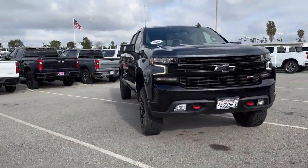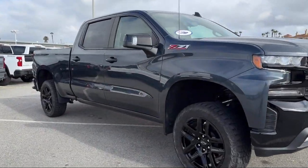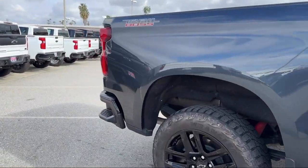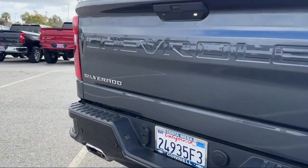It comes equipped with smart device integration, power rear sliding window with defogger, lane change alert with side blind zone alert, HD rear vision camera, front and rear park assist, and four wheel drive.